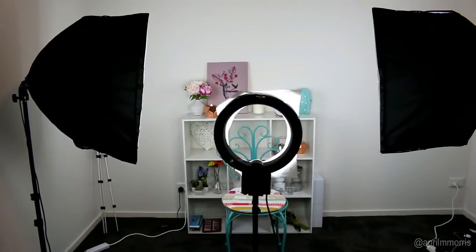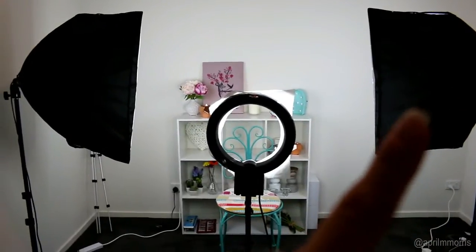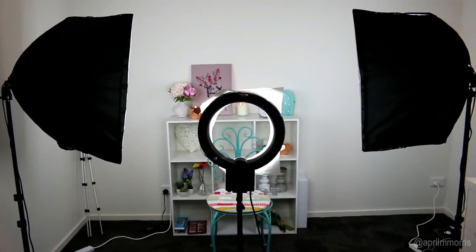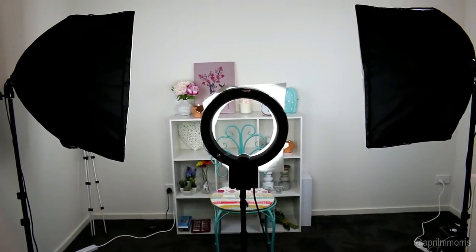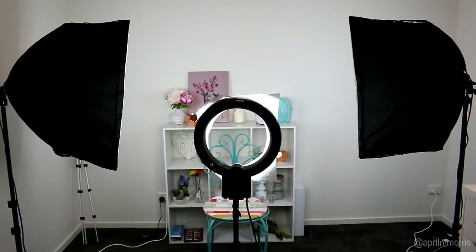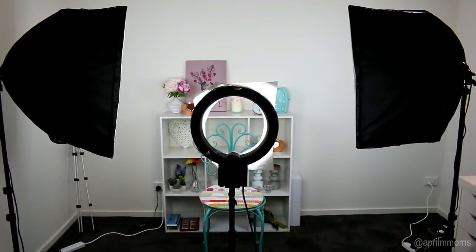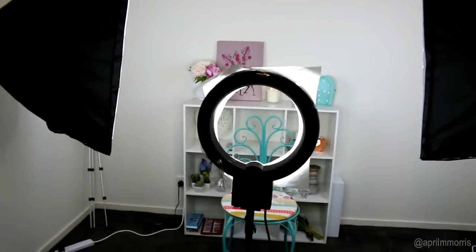So this is what it looks like with the lights set up. I've got a soft box on either side, which as I said were purchased from eBay, as was this ring light. All this equipment was actually really reasonable — a lot of camera and lighting equipment can be super expensive, so I highly recommend these ones from eBay. I'll try and find the link. I think it was $50 for the pair for both soft boxes, and my ring light was about $90. Most ring lights can be like $300, which is way too much for my liking.